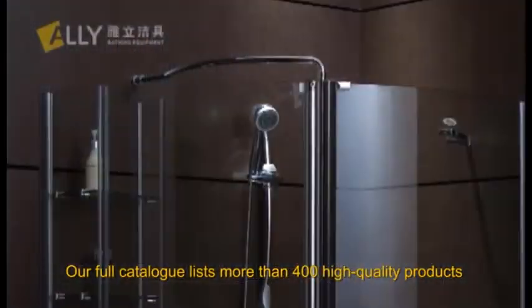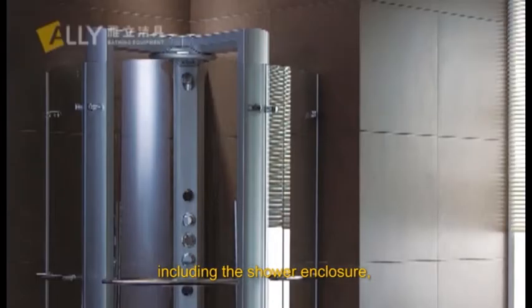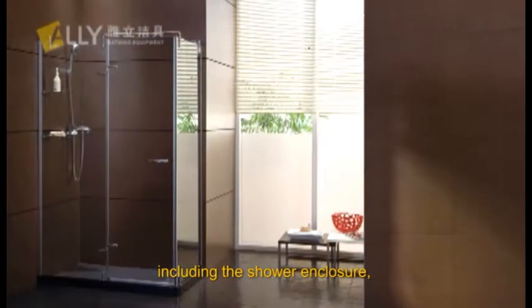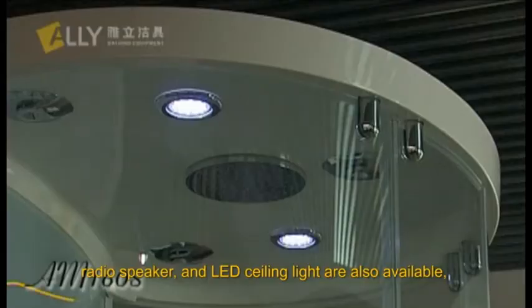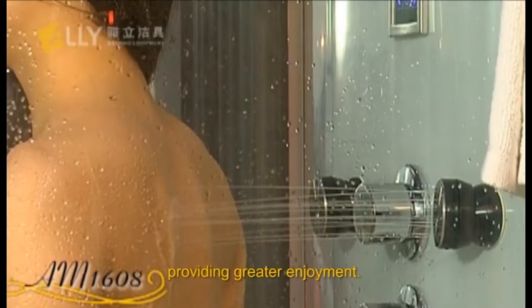Our full catalogue lists more than 400 high-quality products, including the shower enclosure and other options, providing greater enjoyment.